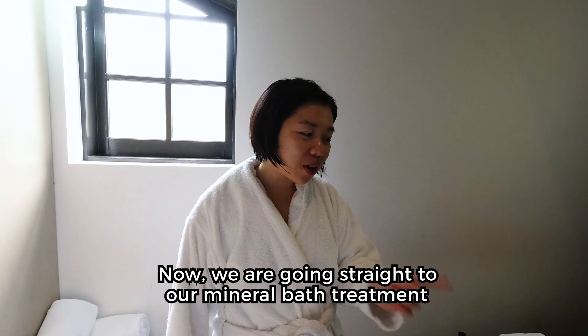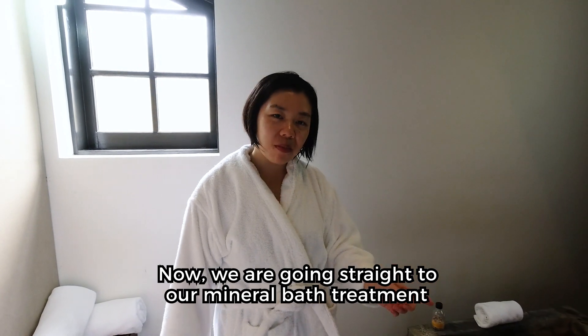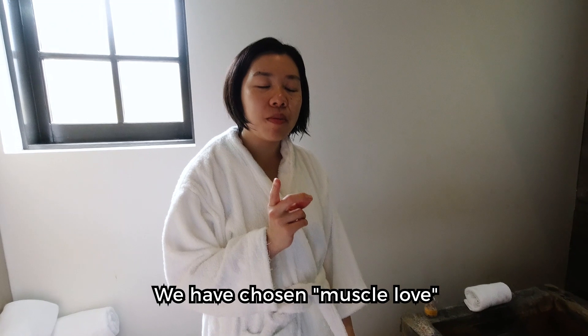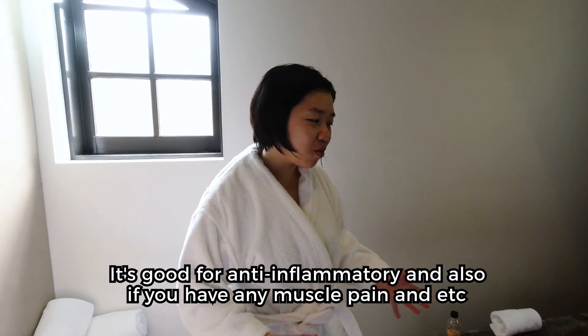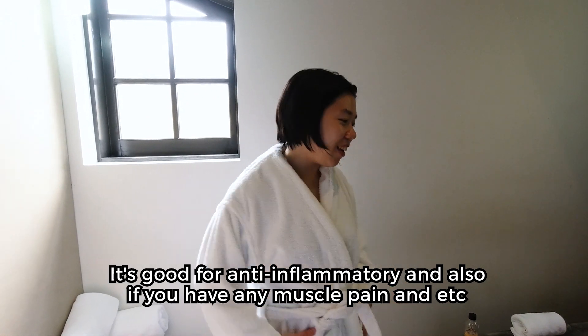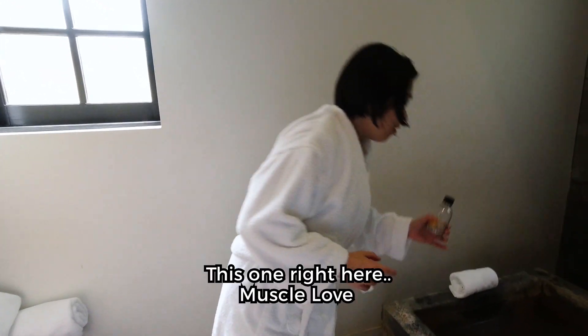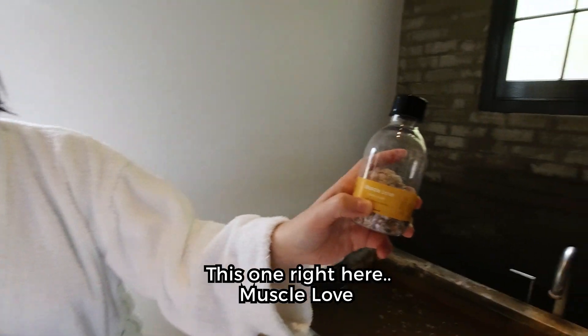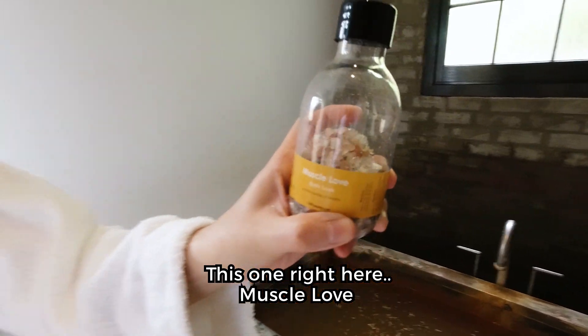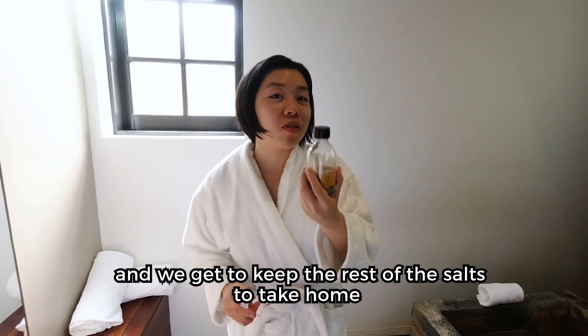Now we are going straight to our treatment. The mineral water is good for anti-inflammatory benefits — if you have any muscle aches or similar issues, this is great for that. And we get to keep the rest of the product used in the treatment as well.